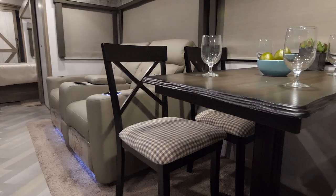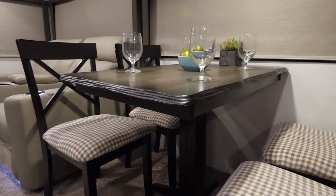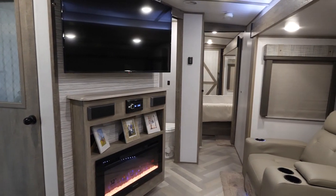Right beside the stove you're going to have the black 10.7 cubic foot refrigerator, and right across from that you've got your freestanding dinette with four chairs.